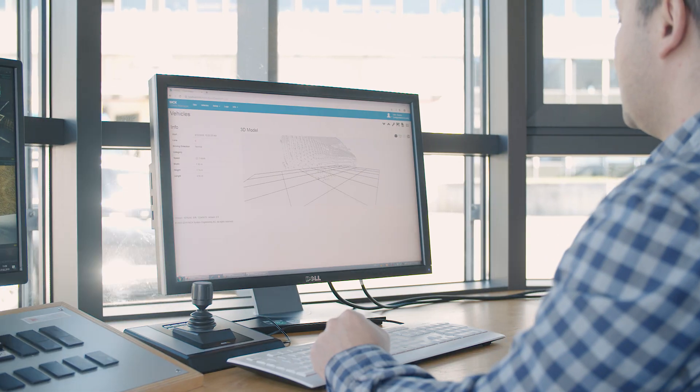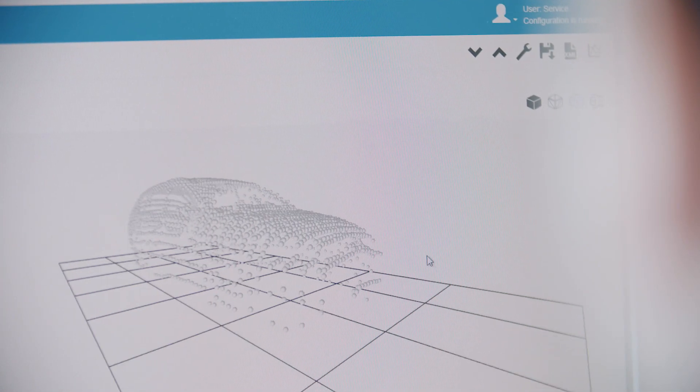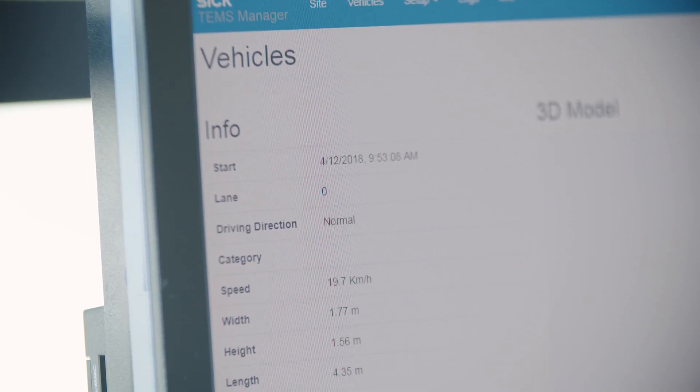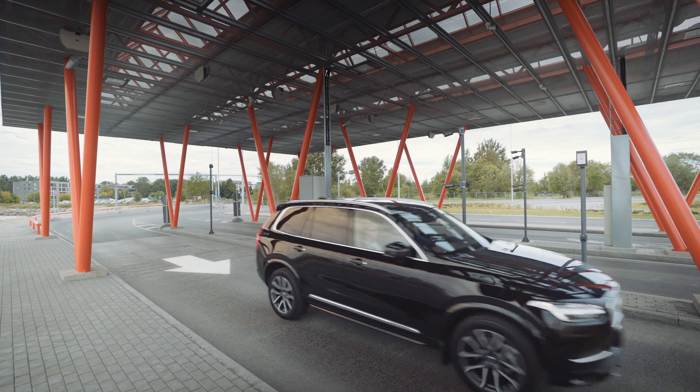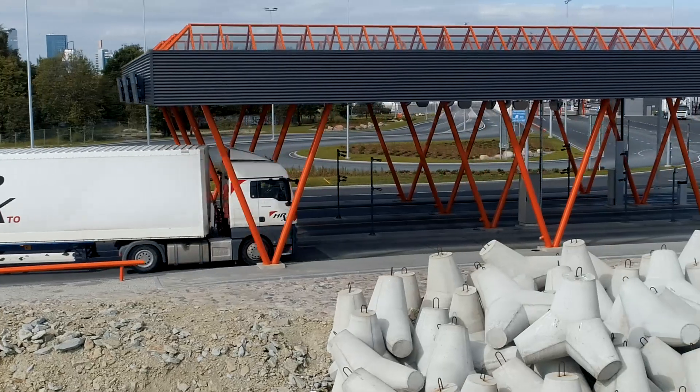Out of all measurement points which can be displayed in a point cloud, the length, width, and height of the vehicle, as well as the vehicle class and information about the speed, can be identified.